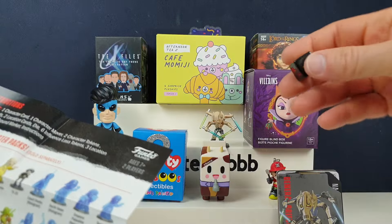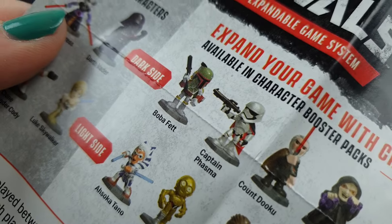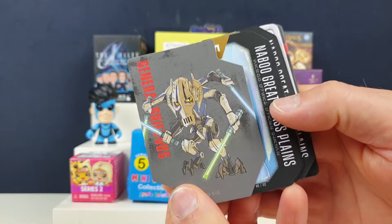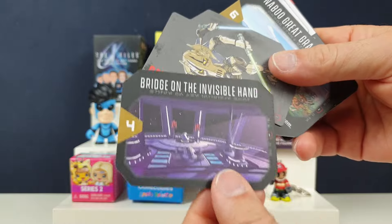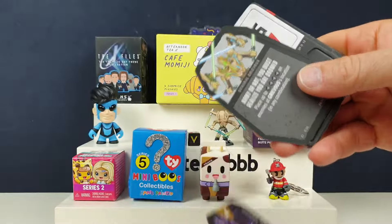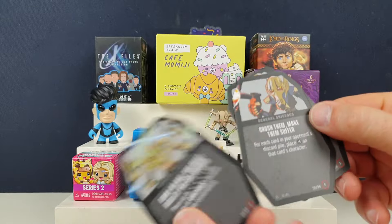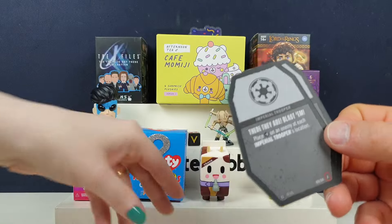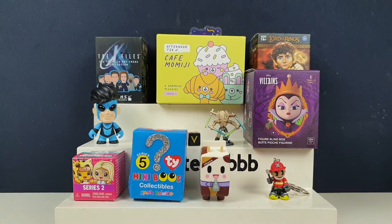Out of all the ones you can get, I think he is my favourite. And then you get a load of cards — Naboo, Great Glass Plains, Bridge and the Invisible Hand, another Naboo card, another Bridge and the Invisible Hand one, and then some original Grievous cards. When you're playing as him maybe you get all these different move cards — special moves, really cool cards. And then these little markers so he can move along the cards. Very, very cool.